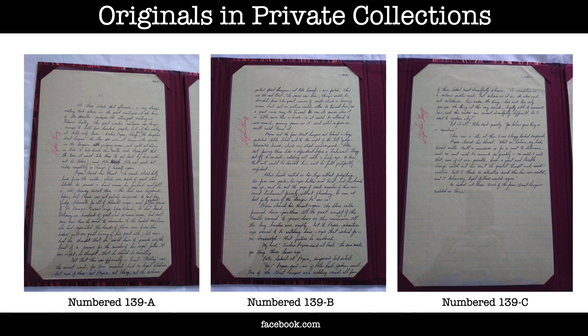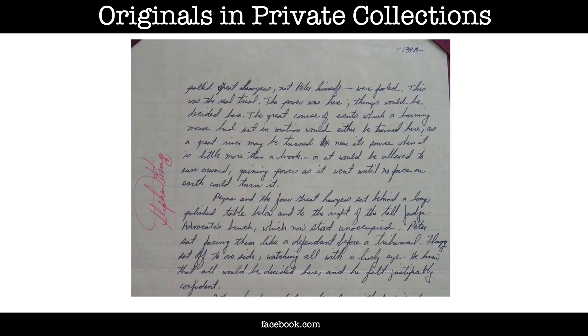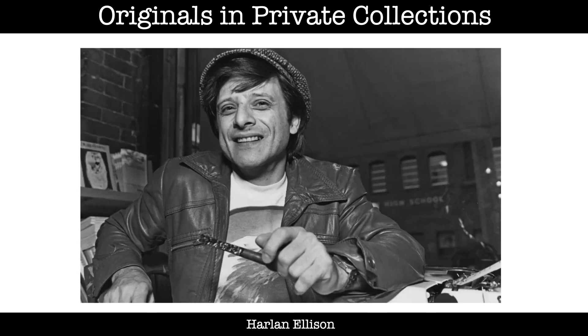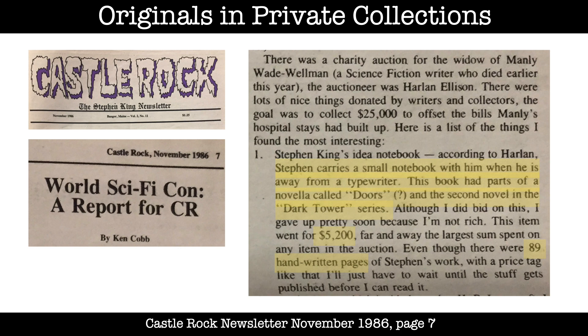These three yellow legal pad pages contain an episode from Eyes of the Dragon. Once he'd typed them up, King had no more use for them and sent them to an acquaintance — the editor of a magazine — who had asked King for some handwritten copy for his private collection. This article in the Castle Rock newsletter mentions that an idea notebook was auctioned off in 1986 for charity, with Harlan Ellison as the auctioneer. The article describes it as a small notebook King carried around when away from his typewriter, containing 89 pages of handwritten King drafts, and it sold for $5,200. In it were parts of a novella called Doors and fragments of what became The Drawing of the Three.